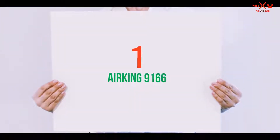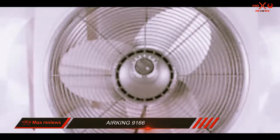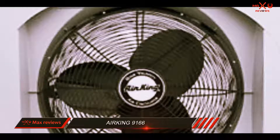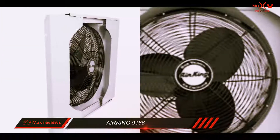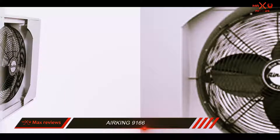And number one on this list: the Airking 9166. Airking is a high-performance ventilation system that is very helpful during summer heat, as it intakes quite a lot of fresh, cool air from outside. The fan has a powerful motor capable of moving up to 3,560 CFM, and it's reversible — you can either move stale air out of your room or bring fresh air in.